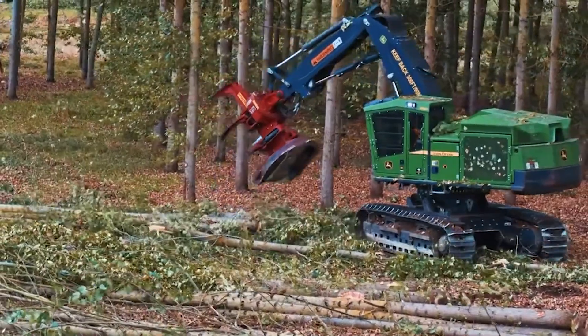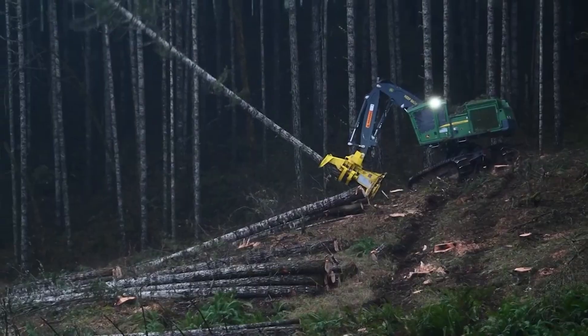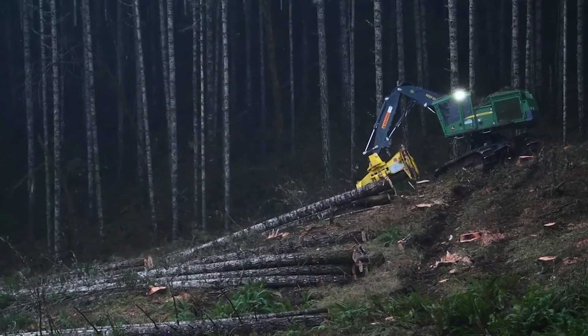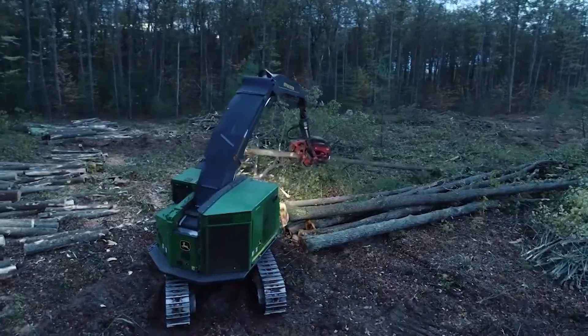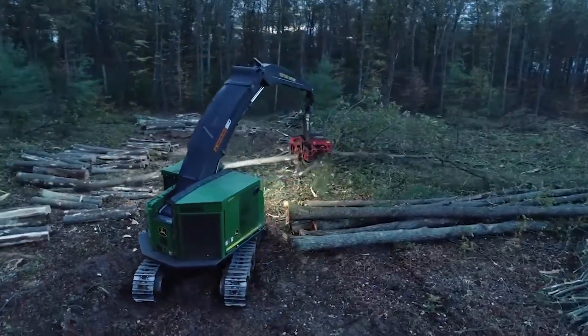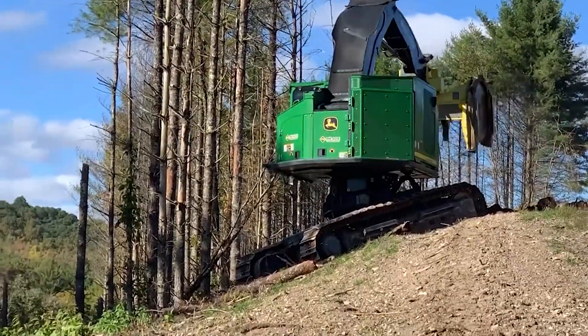Finally, we arrive at the last, but certainly not the least, machine in our forestry series: the John Deere Feller Buncher. Known for its exceptional cutting power and precision, this machine is a standout performer in the forestry sector. Let's delve into the features that make it an indispensable tool for professionals.